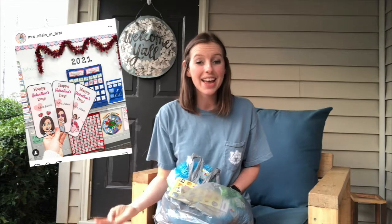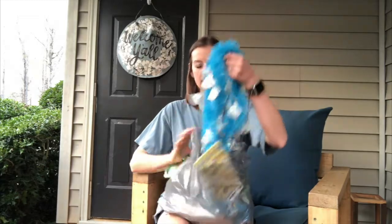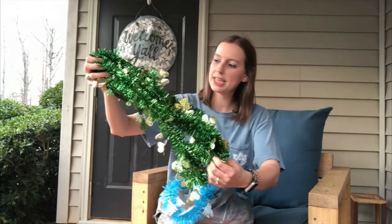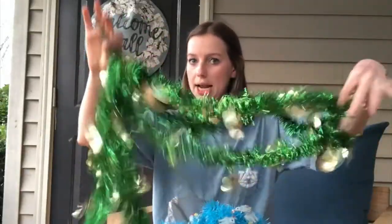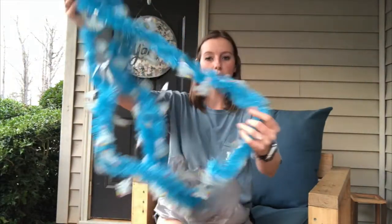Alright, next I'll show you all of the things that I got at the Dollar Tree. First thing I got were some garlands to put on my whiteboard for the month of March. I really liked having one of those up for Valentine's Day — it kind of made my room look a little more festive — so I got two new ones. I got one that was St. Patrick's theme for the first two weeks of March before spring break, and then I got an Easter one that's just like bunnies and pale colors and stuff.